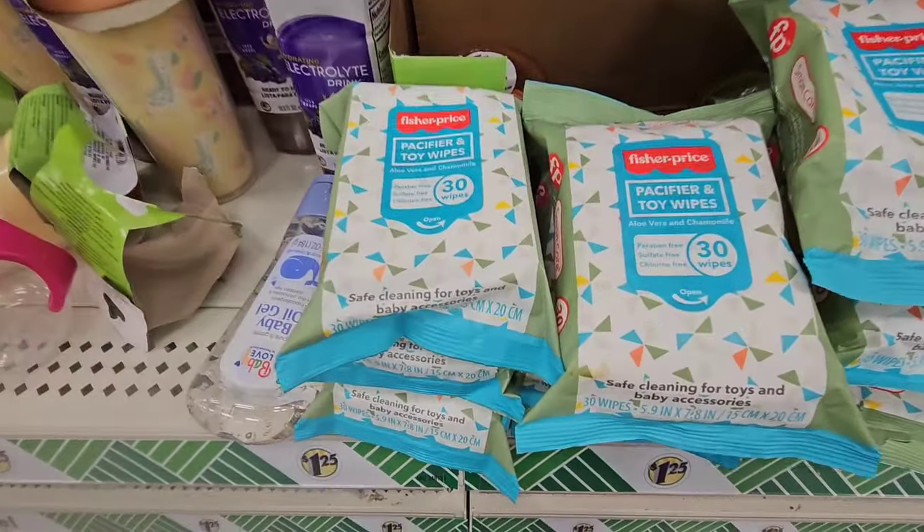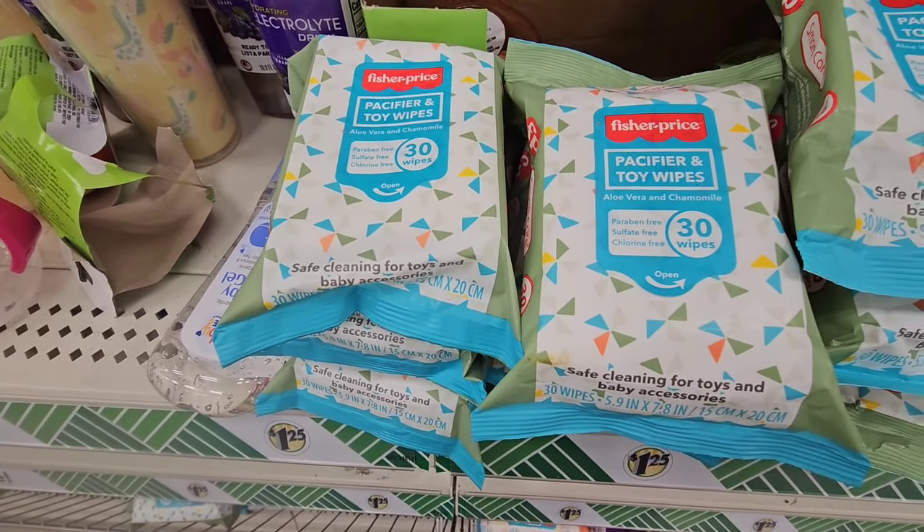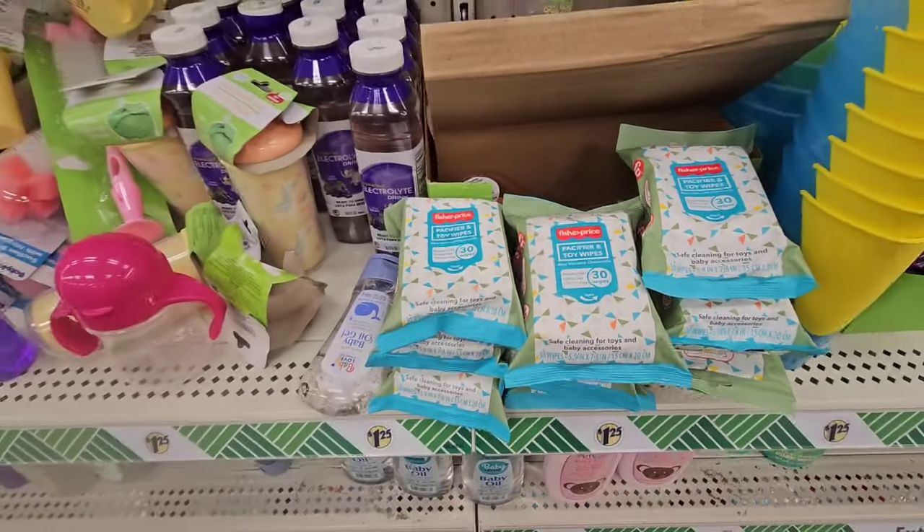They brought back the Fisher-Price pacifier and toy wipes — aloe vera and chamomile, paraben free, sulfate free, chlorine free — and you're getting 30 wipes.